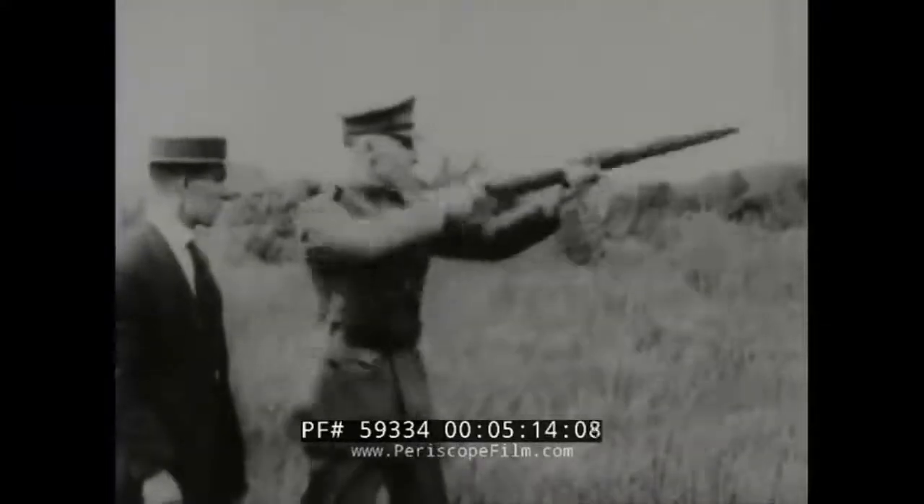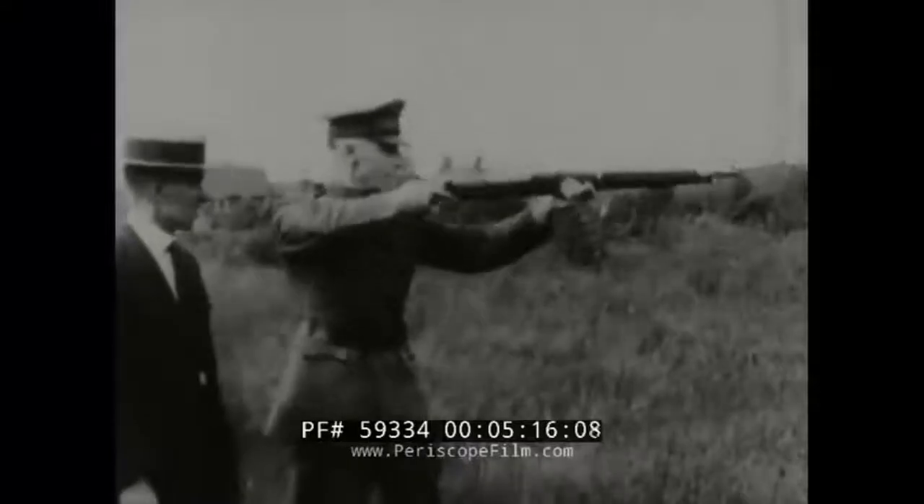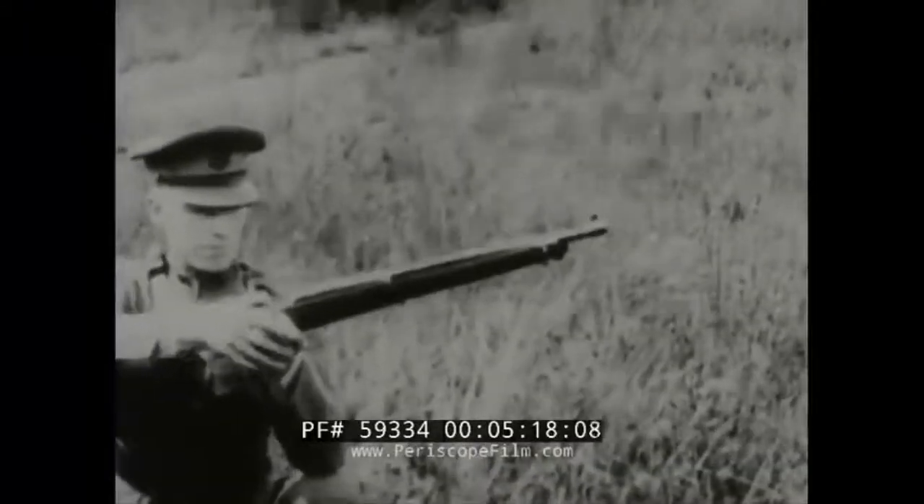In 1936, the United States Army accepts the Garand rifle and uses it to help win the Second World War.